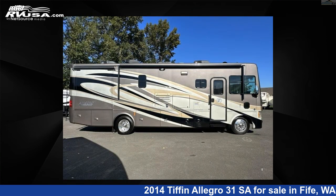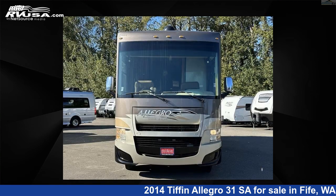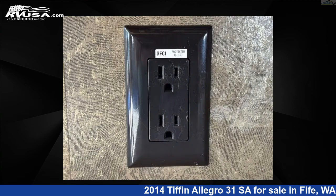This used Tiffin features sleeps 5, slide out, and 70 gallons fresh water capacity. The floor plan layout of this Class A features rear bedroom. This 2014 Tiffin Allegro 31 Saw is built on a Ford chassis.